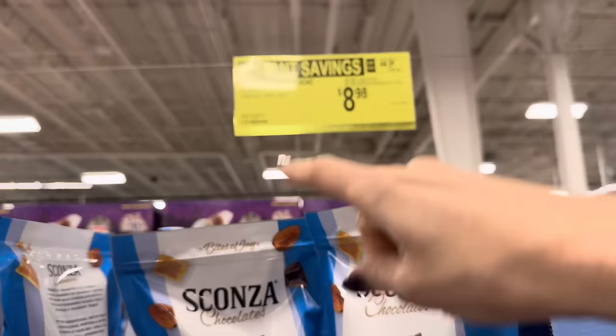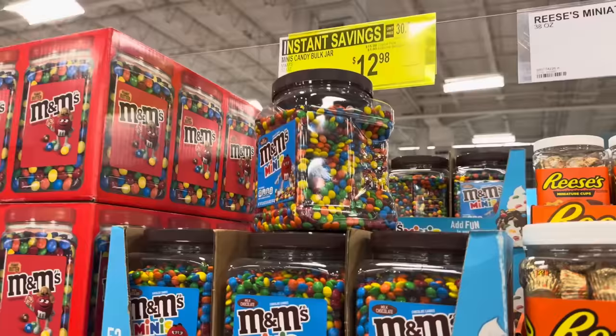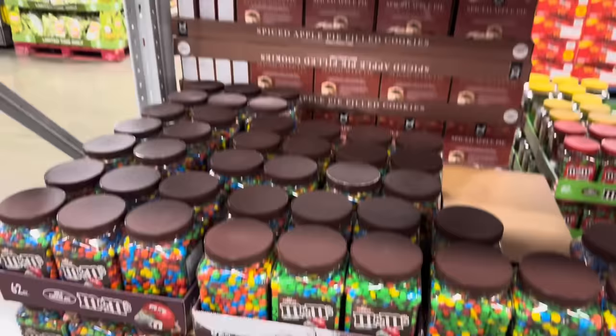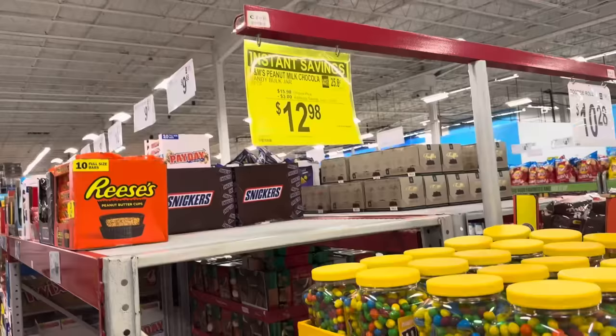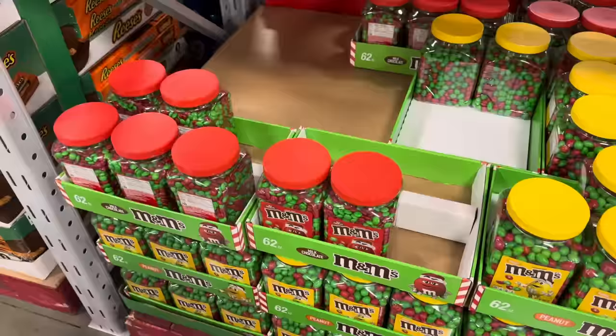Crunchy toffee milk chocolate roasted almonds — nothing artificial, on instant savings, limited time only. $1 off, $8.98, savings going until the middle of December. Mini M&Ms are on instant savings, $3 off, $12.98. Let's make cookies, or do we just eat them like this? Regular sized M&Ms also $12.98 for 62 ounces. Peanut butter M&Ms, $3 off, $12.98 for 55 ounces. And across the aisle, 62 ounces of peanut milk chocolate, $3 off, $12.98. M&M right now is having the moment!